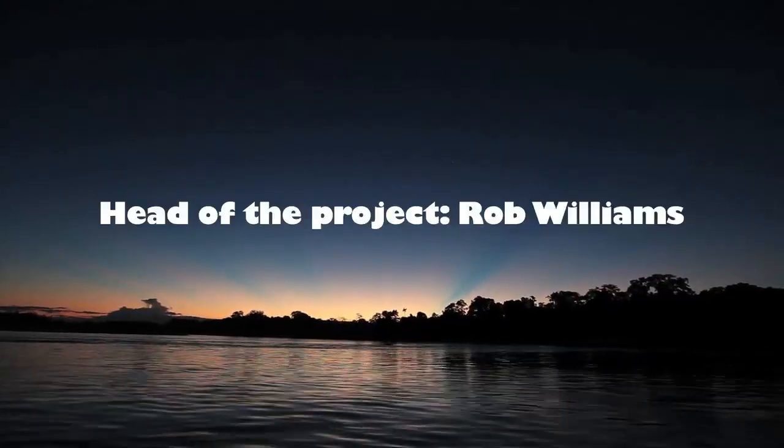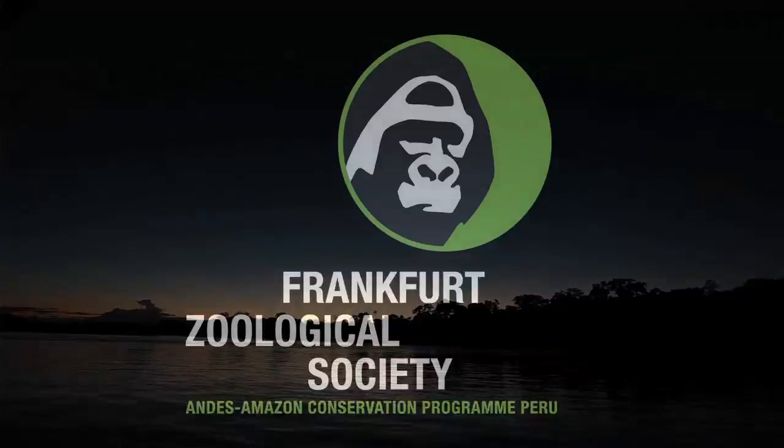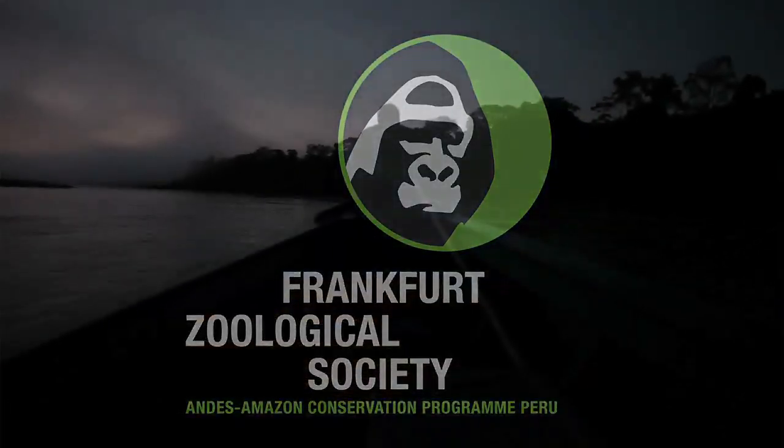With your support, we can help ensure the long-term future for the forests of southeastern Peru, the incredible diversity of species that live there, and the people who depend on this ecosystem.